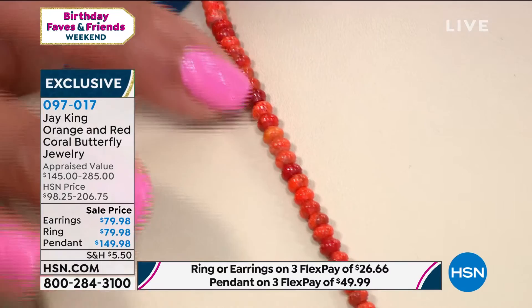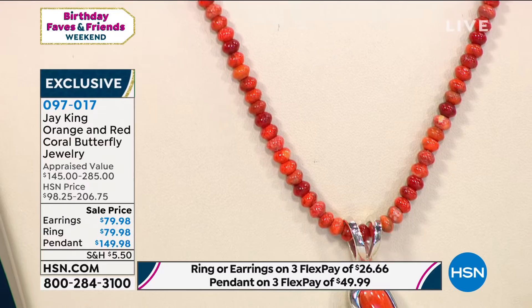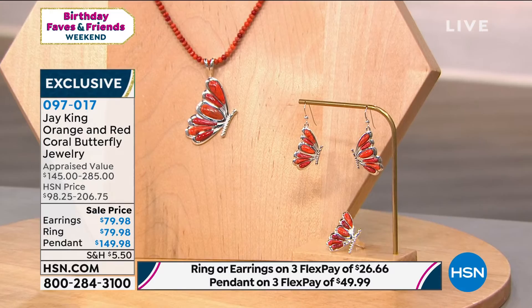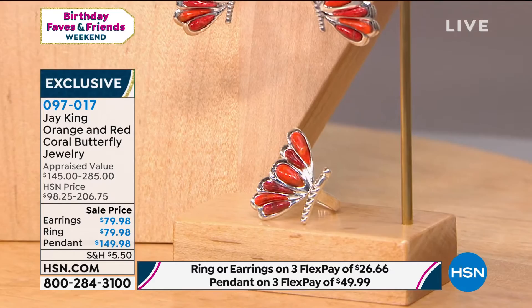This is so pretty when you get it home — I want you to see it in person because the TV really doesn't do it justice. The beautiful orange and red, it's just that vibrant pop of color. The necklace is 18 inches in length and comes with a two and three-quarter inch extender. You can get the necklace home for $49 on three monthly payments, including that beautiful, huge pendant. The ring is $26 on three monthly payments, and the earrings are also $26. The total suite — all three pieces — is $101.